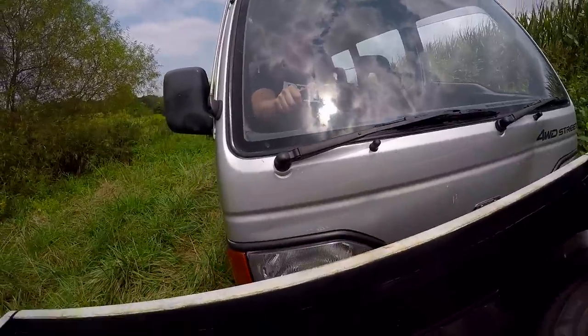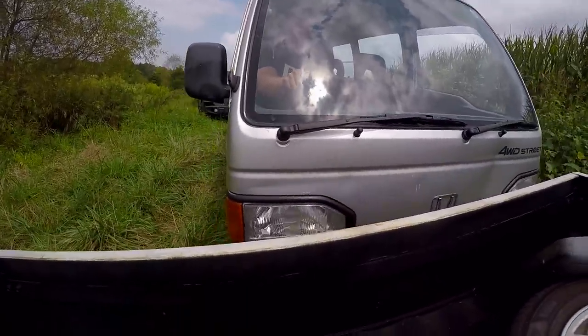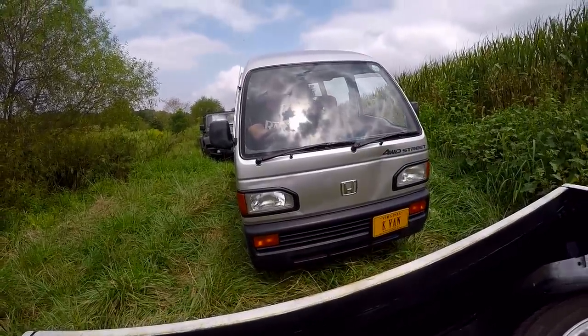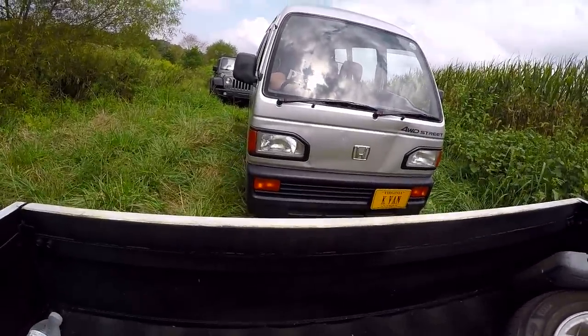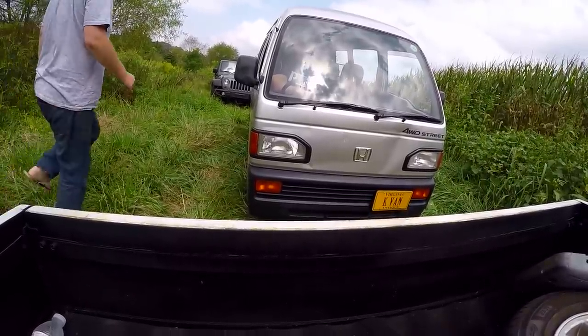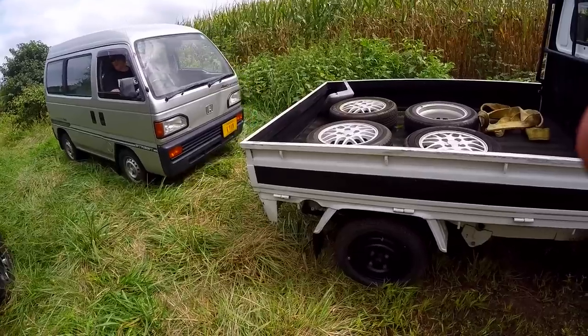Everybody's okay. Nothing broken. Just the front of the car was pushed in a little bit. Okay, that's my fault. I should have predicted this, but everything's okay. And Troy, the owner, says look, let's just fast forward to the end.